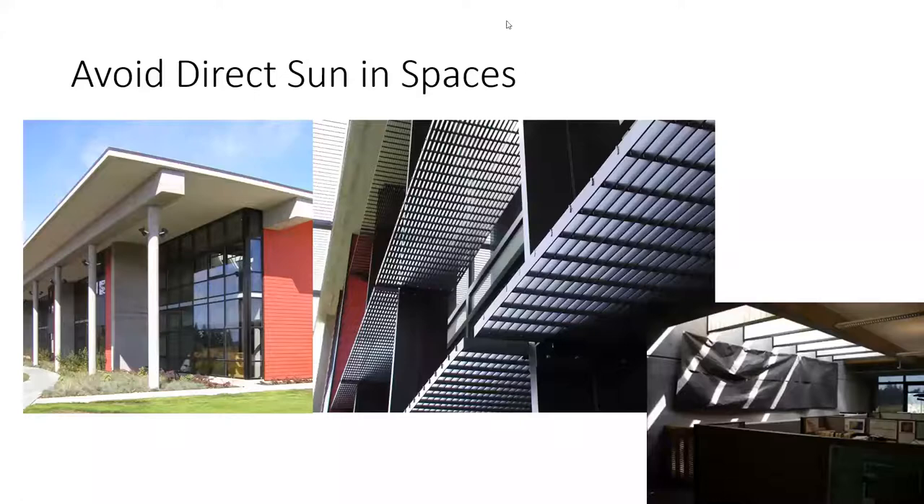Avoid direct sun in spaces — it has unintended consequences. Doing a solar study will really help you understand how the sun is going to affect your building and the programming within it. For example, there's a really nice mural here that had to be covered up because sun enters this space and refracts off surfaces at worktop height — pretty uncomfortable to work with. This could have been avoided with some math and a computer simulation model playing with the spacing and angle of the fins.